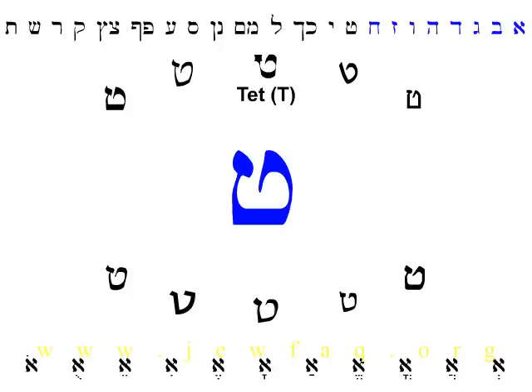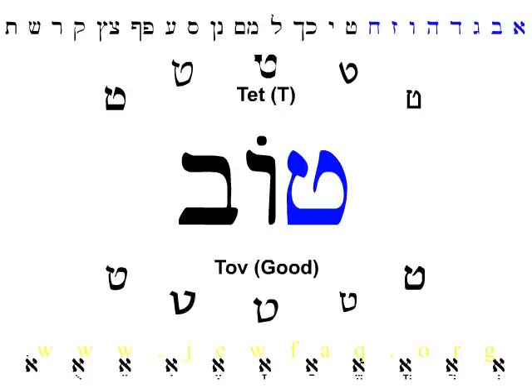Next is the letter Tet. There are no tricks here — Tet makes a T sound as in tango. Tet is the first letter in the word Tov, which means good. We've already seen all the letters in this word. There's Tet, of course, then there's a Vav with a dot on top which makes an O sound, and finally there's a Bet with no dot in it — with no dot it's called Vet and it makes a V sound. Tet, O, Vet: Tov. If you recognize these letters, Tov — very good.